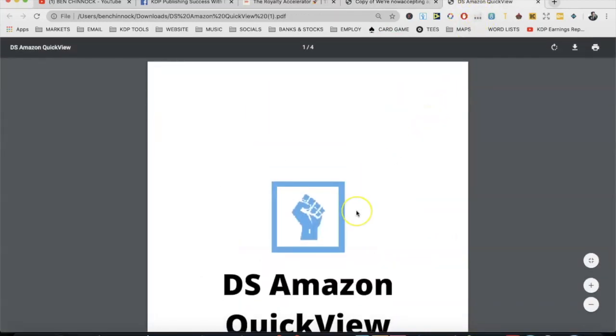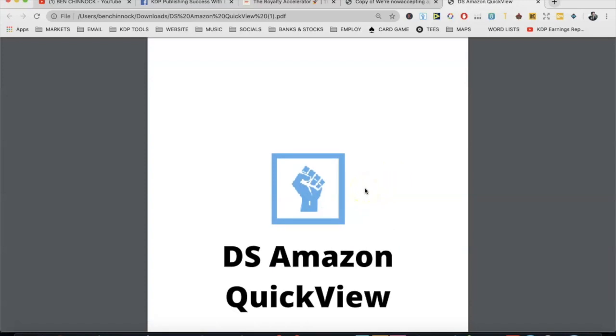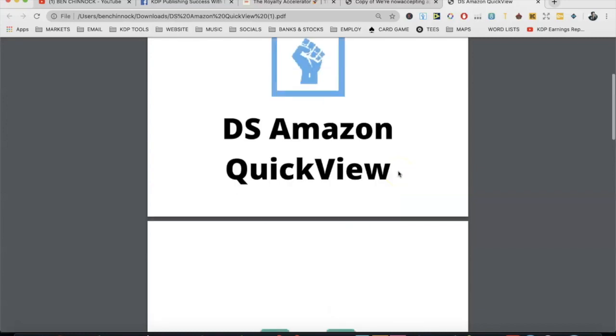Download these three Chrome extensions - I think they're Chrome exclusive. Number one is DSM ASIN Quickview, a free Chrome extension that paints the BSR on top of every product as it appears in search results. So if I search a coloring book, DSM ASIN Quickview shows the BSR right on top of the book without having to click into the product and scroll down - it saves a lot of time during niche research.